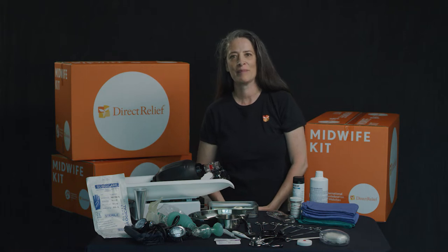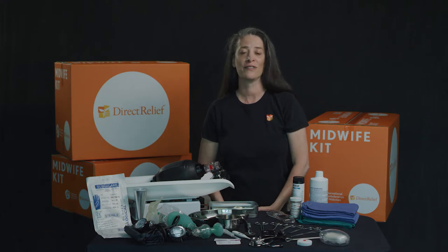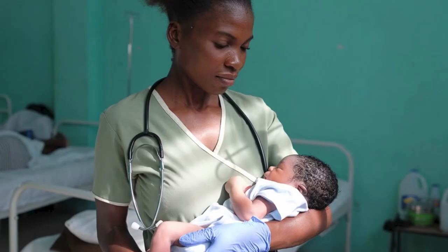Pregnancy can be a time of joy and anticipation, but for many women around the world it can also be a life-threatening complication. This is why Direct Relief created the Midwife Kit. The best way to keep a mother safe is to ensure that every birth is accompanied by a trained and equipped professional.